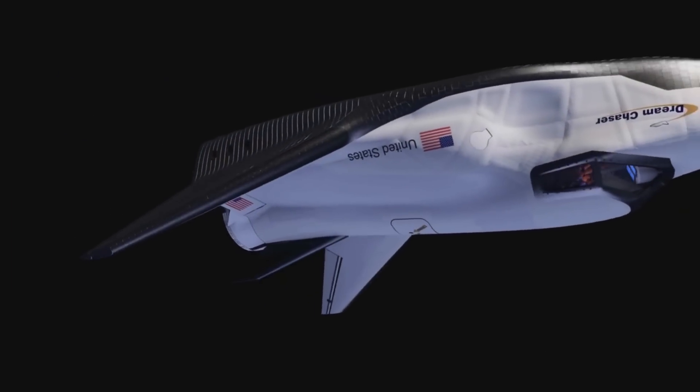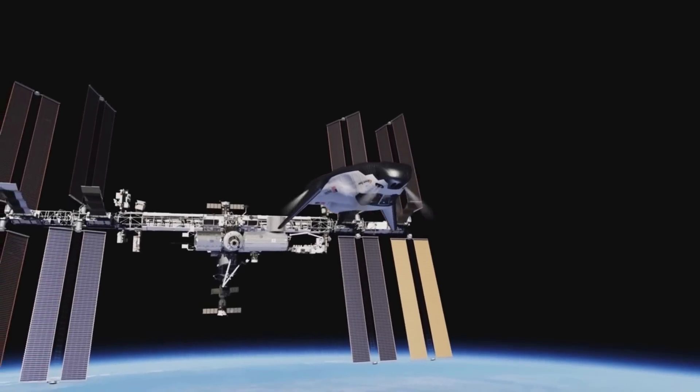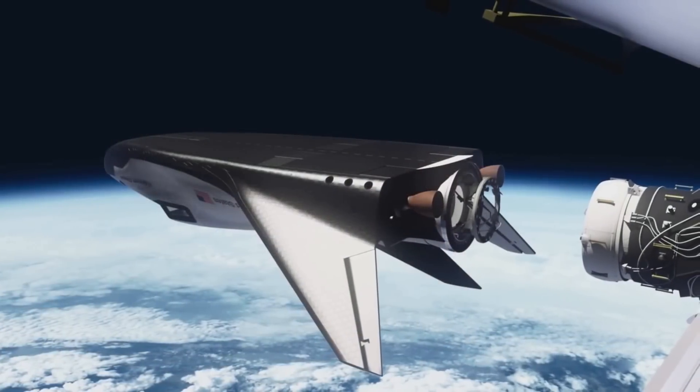On the other hand, Sierra Space's DC-200 crewed spaceplane variant will be launched in a similar configuration but without a fairing, which will still offer protection from debris since the rocket will be located below the vehicle.